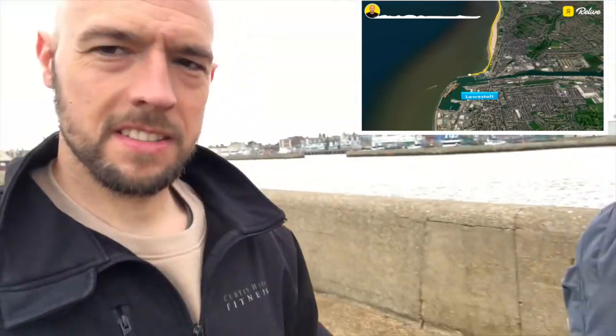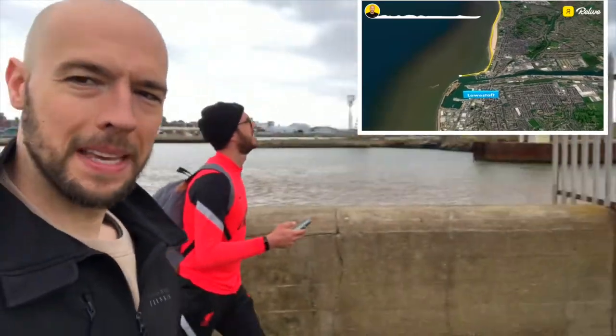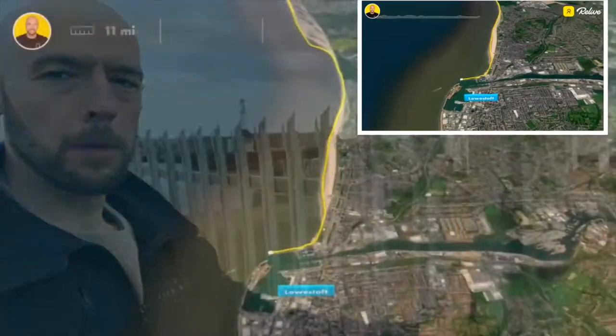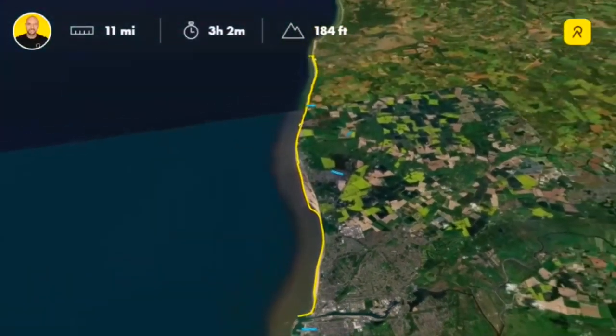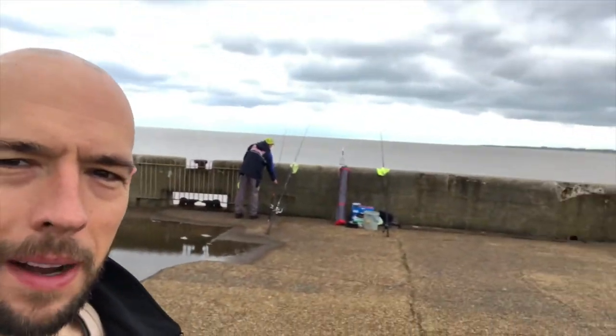The finish line's in sight - we've literally just made it! There we have it guys, me and Dan - mission complete, Southwold to Lowestoft! That in the distance is Kessingland, we made it - champions of the task! Now we're gonna run back because we left our keys.